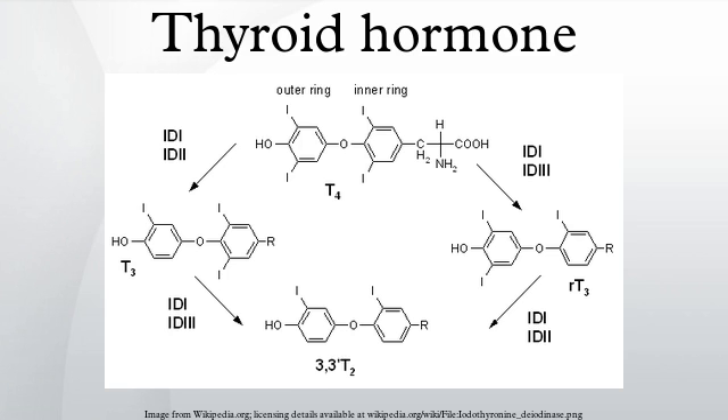These hormones also regulate protein, fat, and carbohydrate metabolism, affecting how human cells use energetic compounds. They also stimulate vitamin metabolism. Numerous physiological and pathological stimuli influence thyroid hormone synthesis.